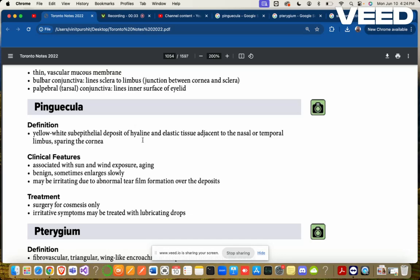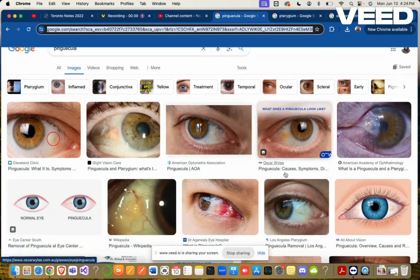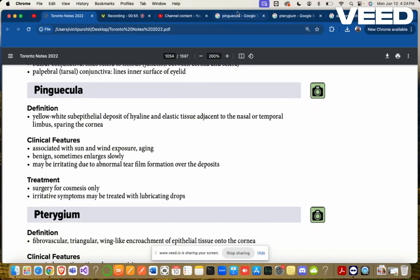Pinguecula — this is how a pinguecula looks. It's seen in almost every older person's eyes. Definition: a yellow-white sub-epithelial deposit of hyaline and elastic tissue, adjacent to the nasal or temporal limbus, sparing the cornea. So never on the cornea — it lies on the nasal or temporal side.